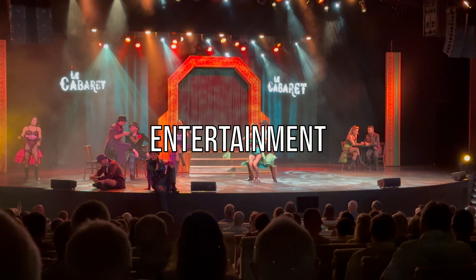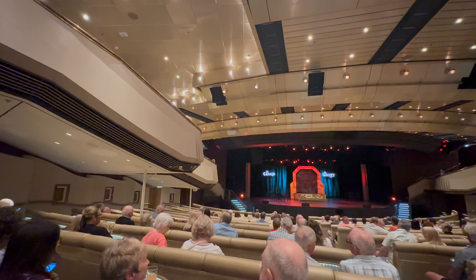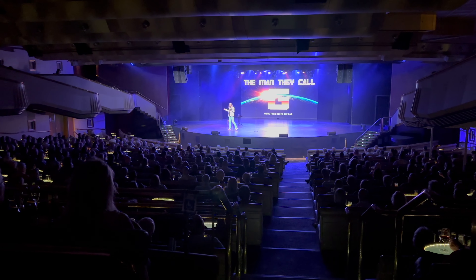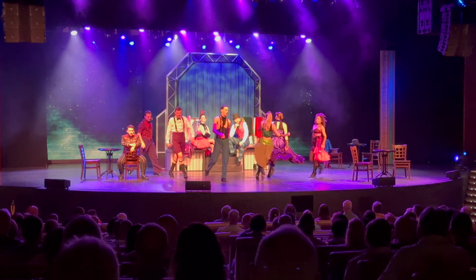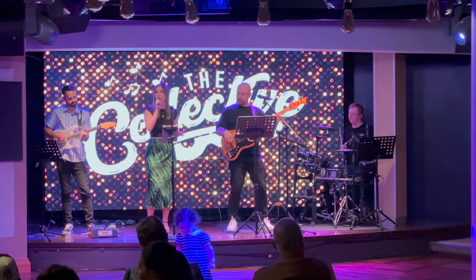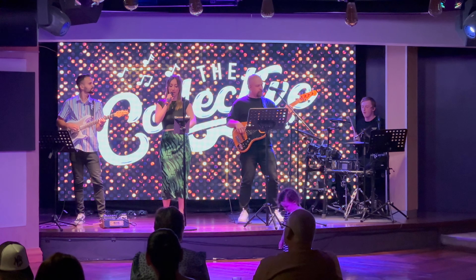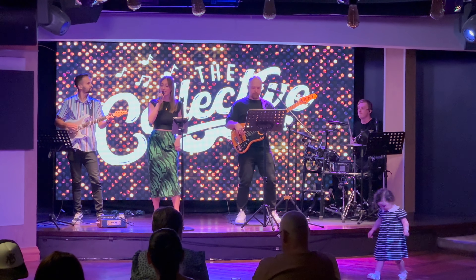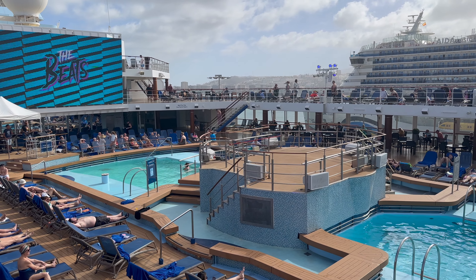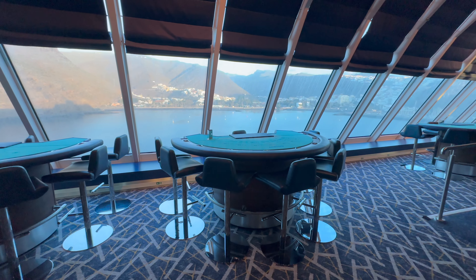The entertainment on board is first class. The main venue is a 1,000-seat theatre dedicated to high-quality productions from the in-house team and visiting acts. Drinks are available on your way in and shows run twice a night so everyone gets a chance to enjoy them. There's also live music in many of the bars, not only in the evening but throughout the day. Outside of musical acts, there is fun and games in both the pub and around the pool bar every day — a mix of quizzes, bingo and deck games. And for those that like a flutter, there's also a small casino on board.